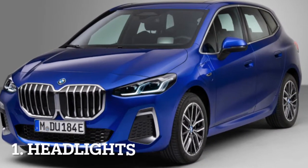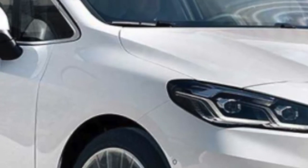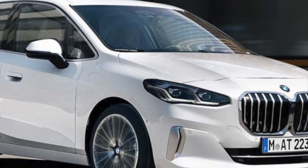The new BMW headlights on this car are LED as standard across all models available and are also slimmer than the previous generation.